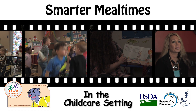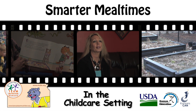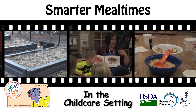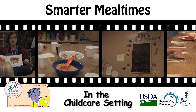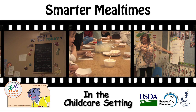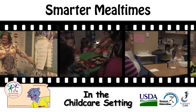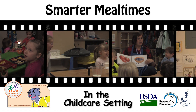A smarter mealtime is one in which children are more likely to choose healthier foods and eat them too. We know that children's attitudes and preferences towards food and eating habits develop at a young age, and that good eating habits do not just happen — they are learned. Studies consistently conclude how parents and other caregivers influence children's food preferences. This video resource shows how caregivers in Kansas incorporate mindful nutrition messages for children throughout the day, provides ideas on how to nudge children to make healthy choices, and offers ideas on how to replicate these practices in other child care settings.